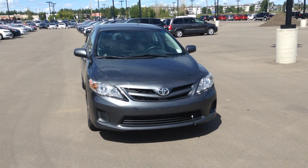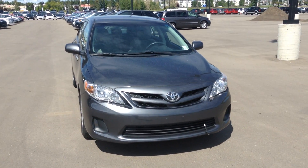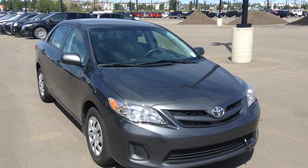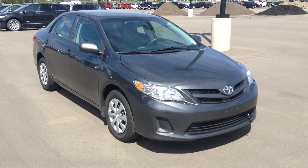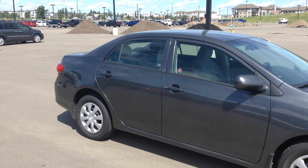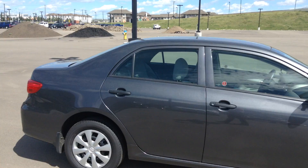Hi Vivian, it's Rami here from Evercity Hyundai. Thank you for the inquiry about the 2011 Toyota Corolla we have over here. We're going to start with a walk around the vehicle — as you can see, no visible damage, nice color, dark gray.